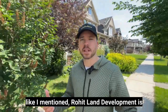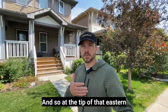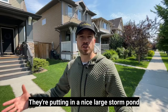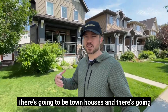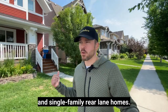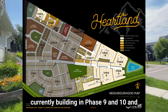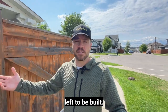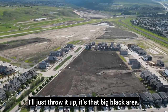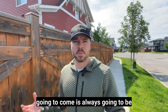Heartland is still in the construction phase, and Rohit Land Development is now in charge of the second half, which will be the eastern part of the development. At the tip of that eastern development, near the Highway 1A and Highway 22 intersection, they're putting in a large storm pond, along with multi-family areas, townhouses, duplexes, front attached drives, and single family rear lane homes. They're currently building in phases 9 and 10, with another eight or nine phases left to be built.